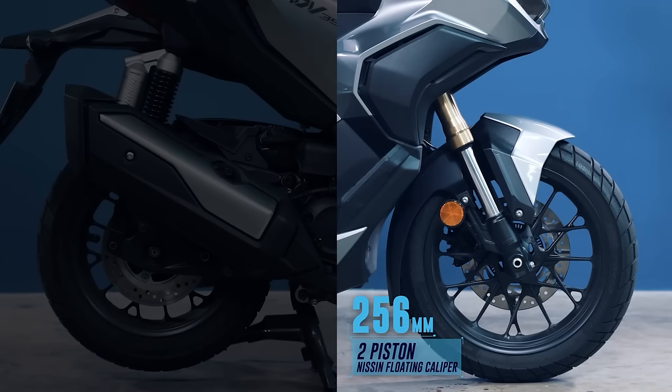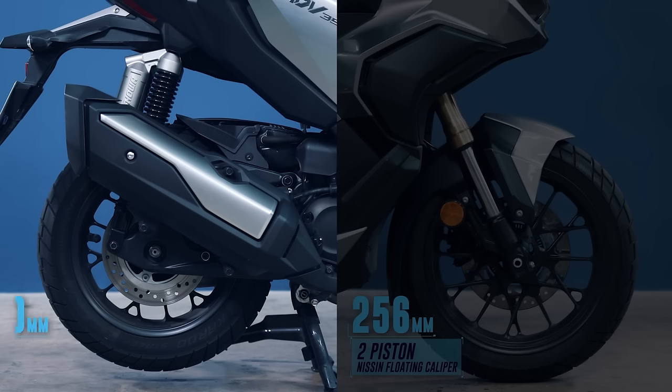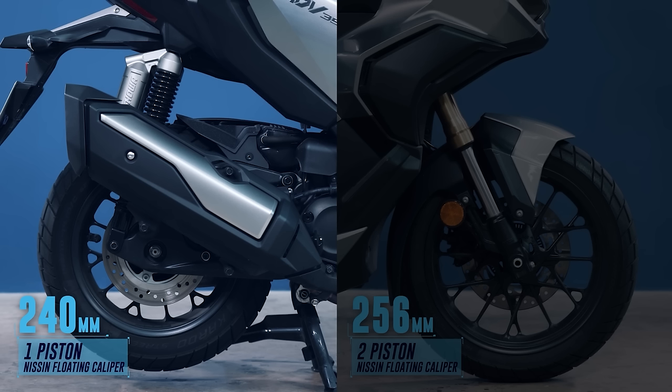Brakes on the front is a single 256mm rotor paired with a single 2-piston floating Nissin caliper, and for the rear, a single 240mm rotor with a single 1-piston floating Nissin caliper. The rider is assisted by a 2-channel ABS and Honda Selectable Torque Control.